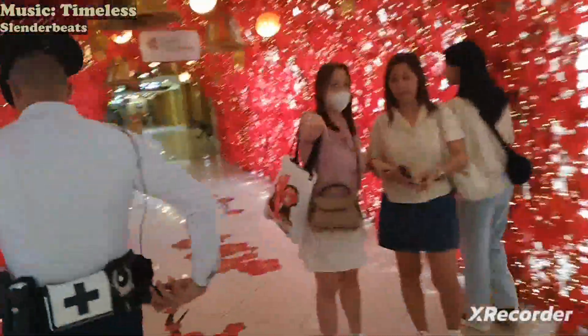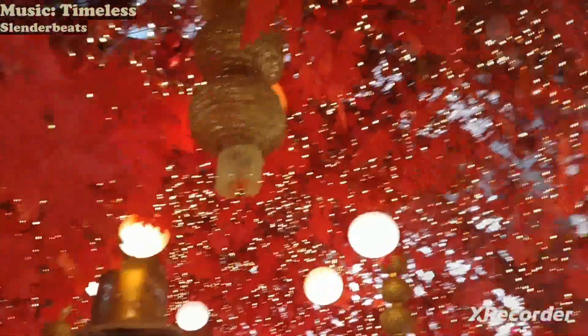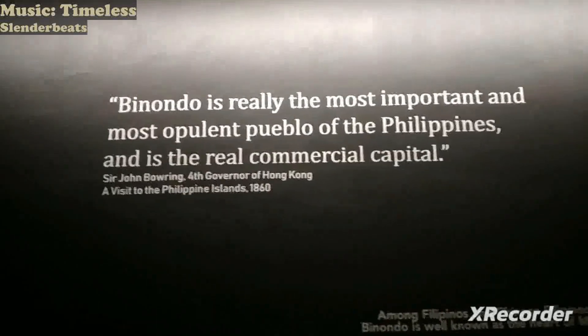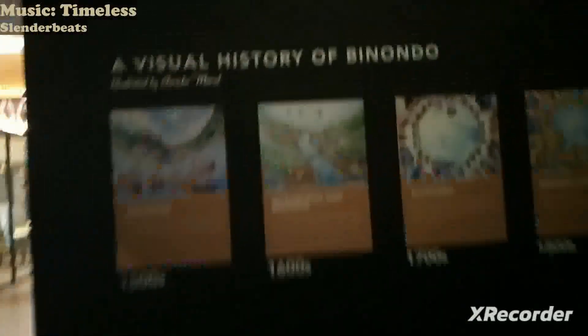On the way, this is the bridge and it's filled with flowery decorations. Look at this — it's quite hard. This is the Chinatown Museum. This is the text first and here's already the history.